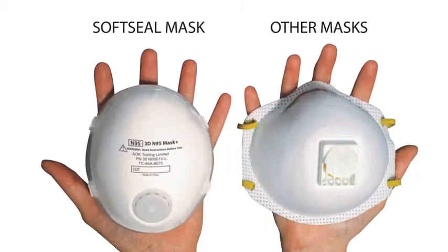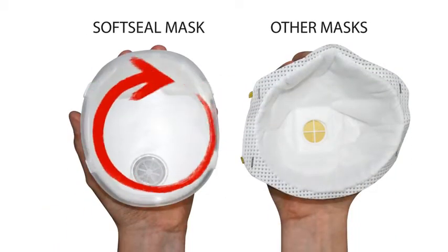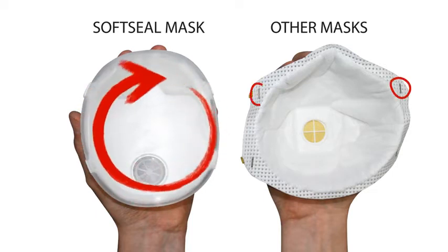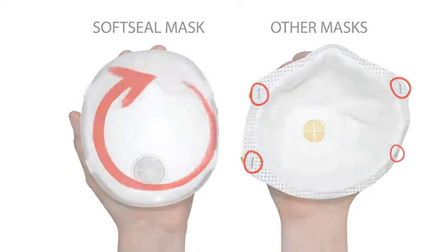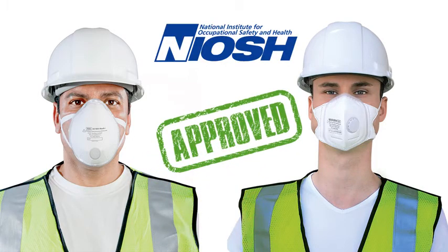The entire family of soft seal filter masks has a comfortable 360-degree medical-grade silicone seal around its edge. Other masks have staples and a hard paper interface that may be uncomfortable. This seal is on every soft seal mask, from our NIOSH approved N95 masks to our V fold pocket masks.